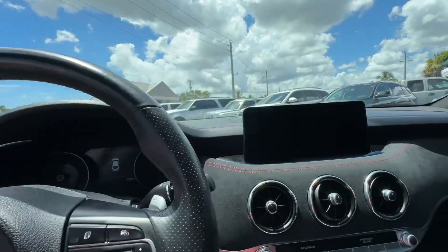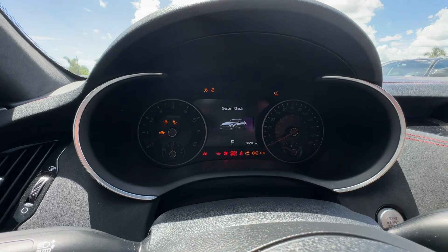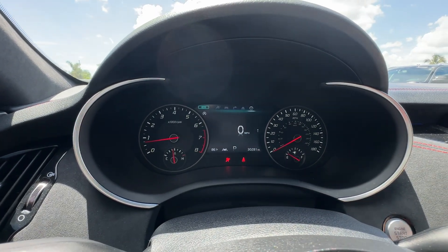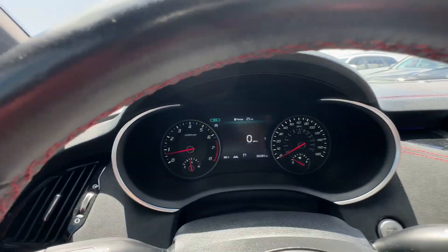Let's start it up here. No warning lights on the dash. Let's take a look under the hood, and that will conclude our video.